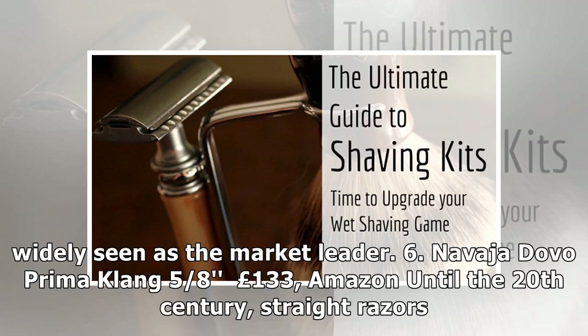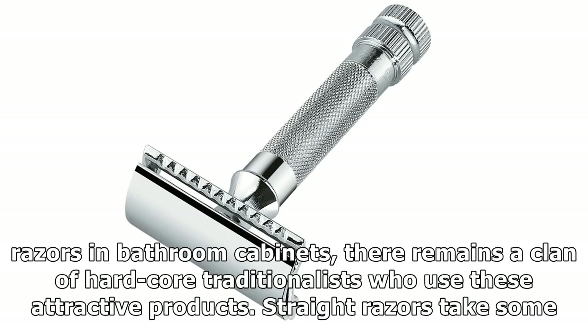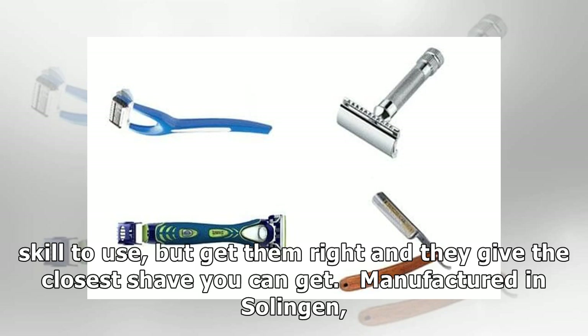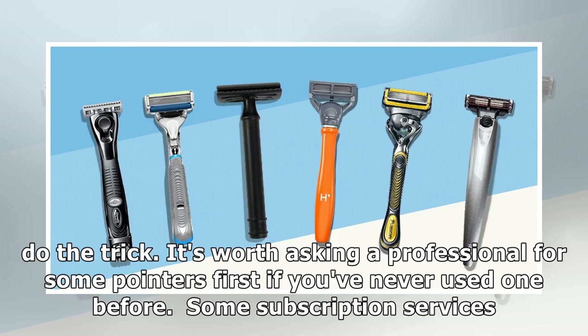6. Navaja Dovo Prima Klang 5/8s, £133. Until the 20th century, straight razors were pretty much the only option available for shaving, and while they've largely been superseded by safety and electric razors in bathroom cabinets, there remains a clan of hardcore traditionalists who use these attractive products. Straight razors take some skill to use, but get them right and they give the closest shave you can get. Manufactured in Solingen, Germany — known colloquially as the City of Blades — this expertly created treasure, made from carbon steel and bocote wood, should do the trick. It's worth asking a professional for some pointers first if you've never used one before.